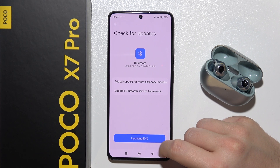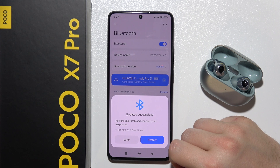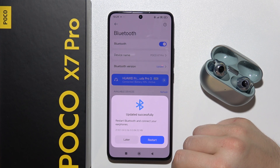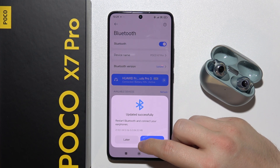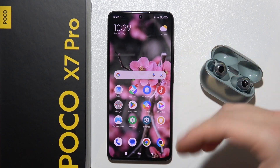So click here and just wait for this updating process. And as you can see, when it's finished, you will have to quickly restart — basically, you will just restart the Bluetooth, so it will turn off and then turn on.